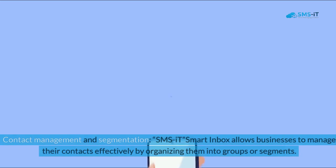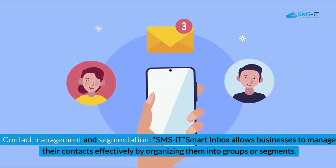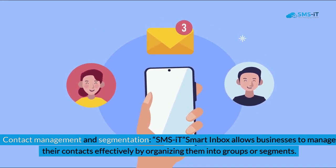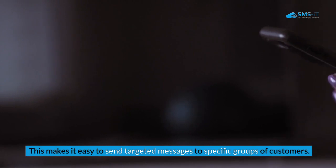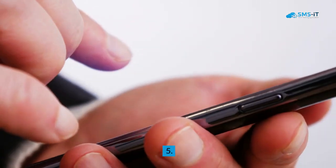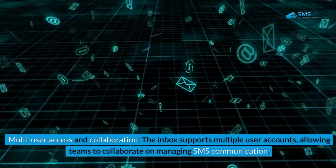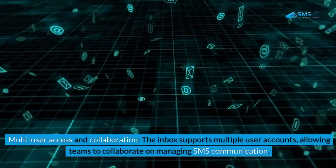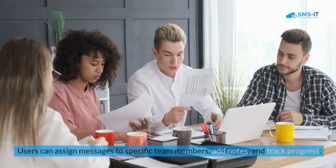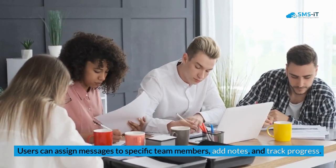Fourth, contact management and segmentation: SMSIt Smart Inbox allows businesses to manage their contacts effectively by organizing them into groups or segments, making it easy to send targeted messages to specific groups of customers. Fifth, multi-user access and collaboration: the inbox supports multiple user accounts, allowing teams to collaborate on managing SMS communication. Users can assign messages to specific team members, add notes, and track progress.